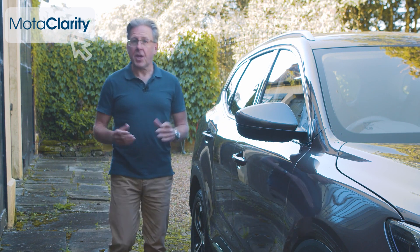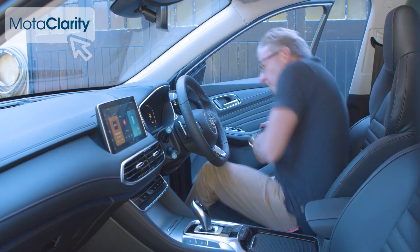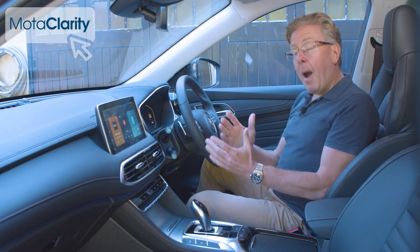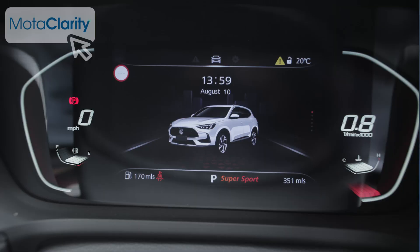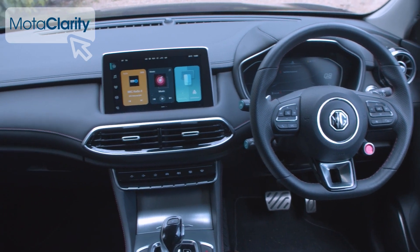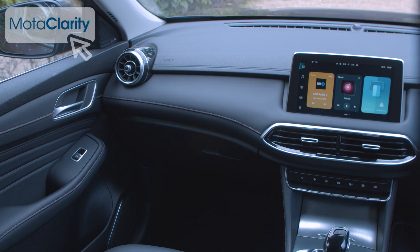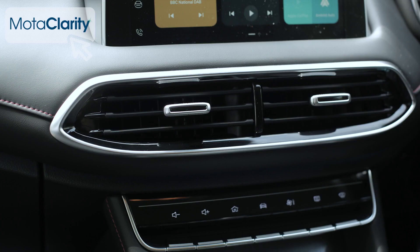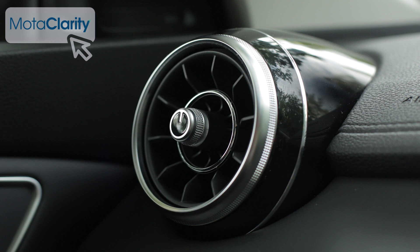Lots of car for your money, and the same is true inside. Everything falls easily to hand and the digital instrument cluster is clear, though it still can't display route instructions. There are certainly more high-quality soft-touch materials than you'd expect for the money. The dashboard feels of reasonably high quality, doesn't have too much button clutter, and features welcome touches like piano black finishing, satin chrome trim, knurled effect piano key switchgear and turbine-style air vents.